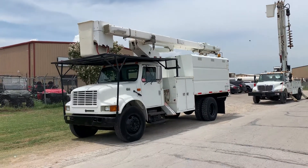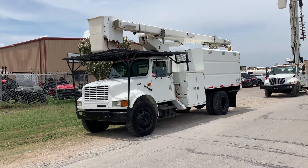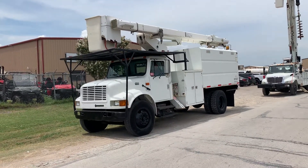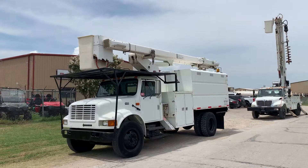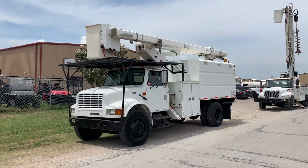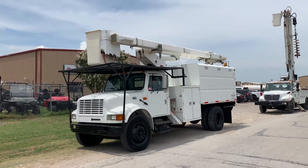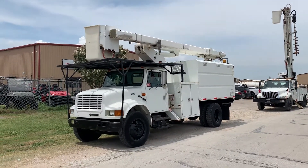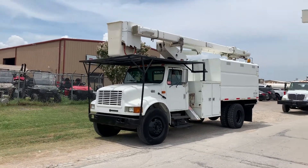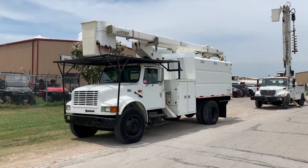Good afternoon. Today is Thursday, August 8th, 2019. We're here at North Texas Equipment in the Dallas-Fort Worth area. We're shooting this video today of the 2002 International 4700 with the 60-foot reach Terex High Ranger Boom. This video is being shot for Dawn in Ontario, Canada.